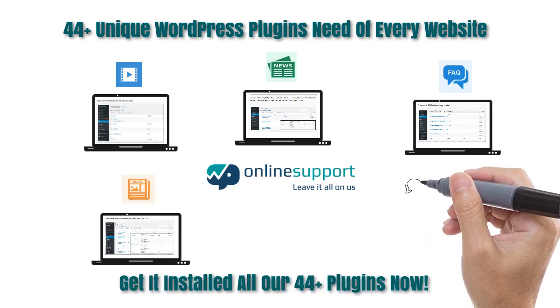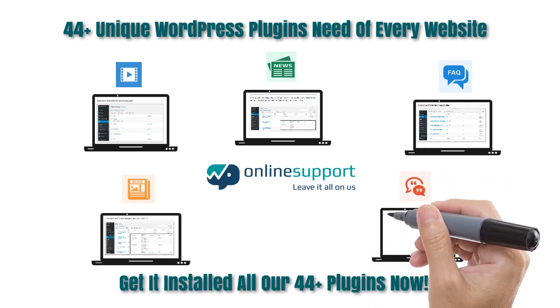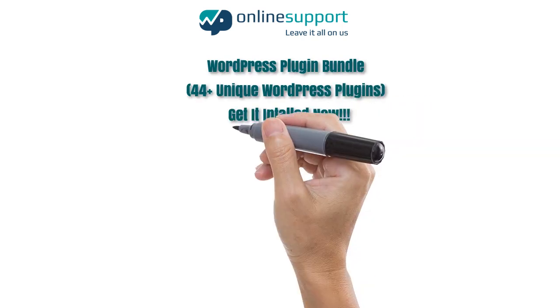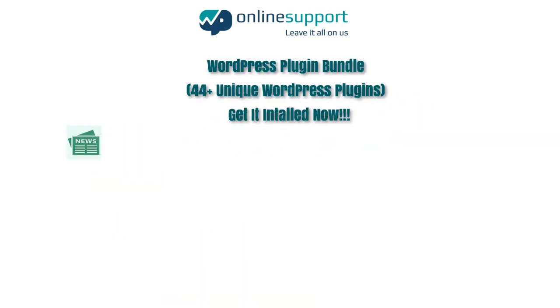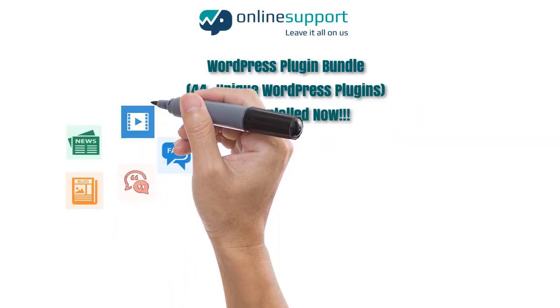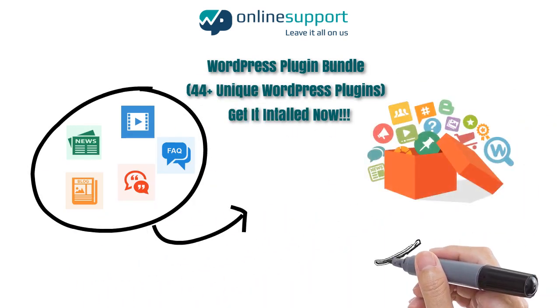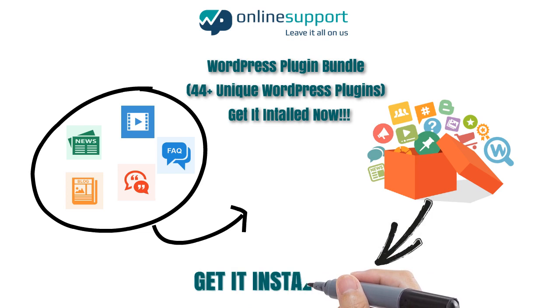Download all our 44 plus WordPress plugins now from wordpress.org individually and get it installed in your WordPress website. WP Online Support also provides the facility to download all 44 plus free WordPress plugins in a single bundle, so that you can use different plugins on any number of different websites.